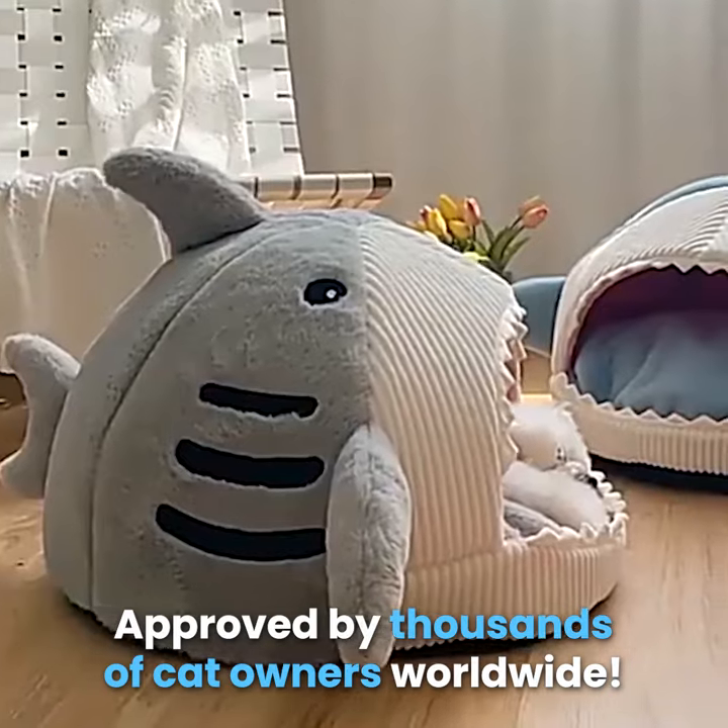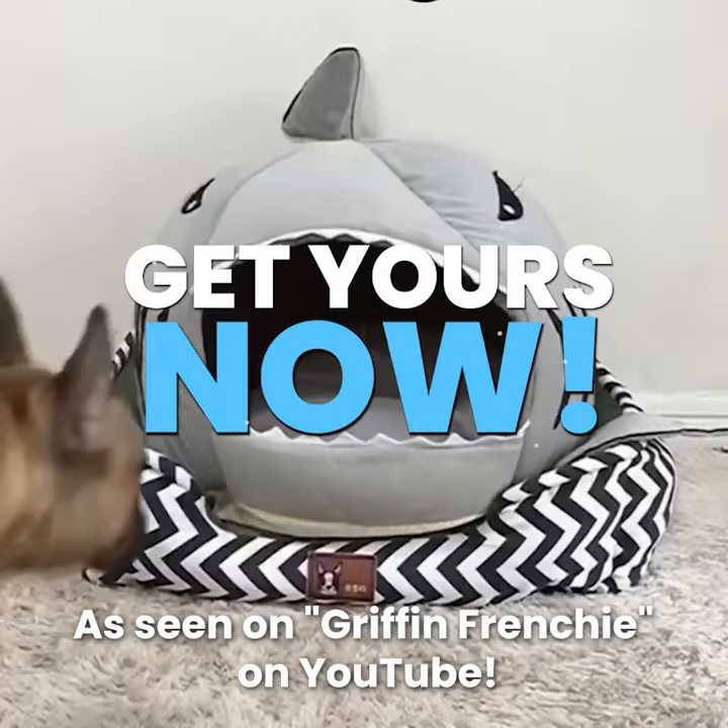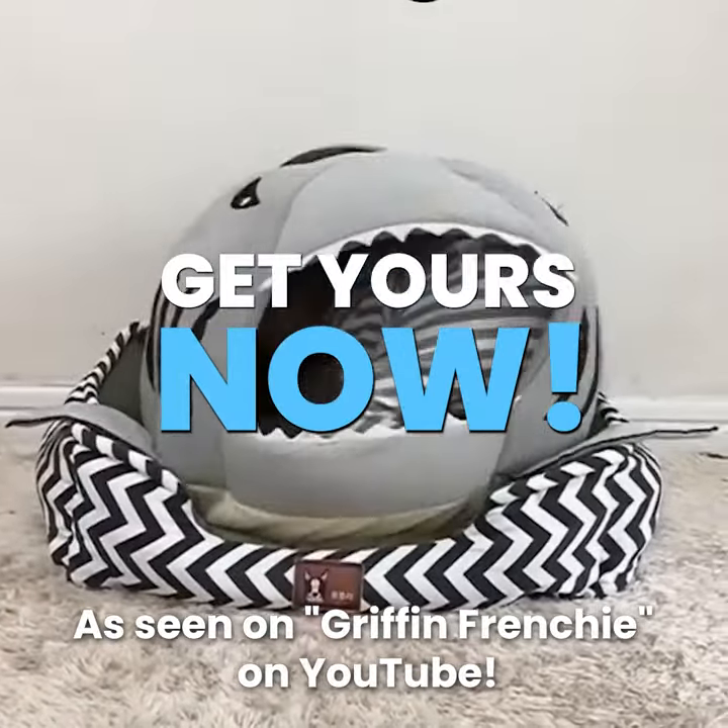Approved by thousands of cat owners worldwide. Get yours now. As seen on Griffin Frenchie on YouTube.